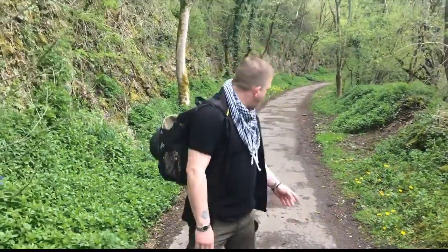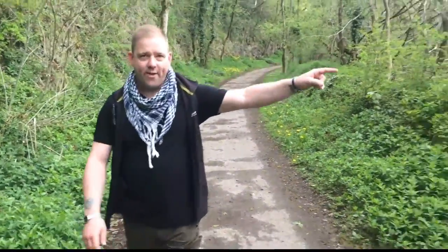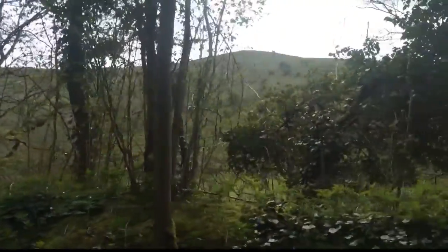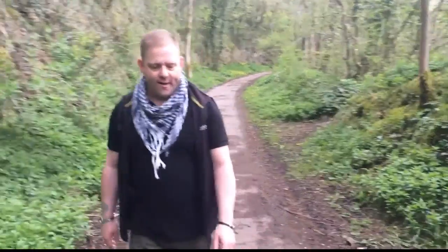Today we're walking the Manifold Valley Walk. It's built on an old train track that they obviously tarmacked over — it shut down in 1937. It follows the Manifold River down there. Just up there on the left, above the Manifold River, is the Ecton Copper Mines. A lot of copper in there, which is why the red colour. We're going to be visiting Swainsley Tunnel and Thor's Cave, so we'll show you pictures of those as we go.